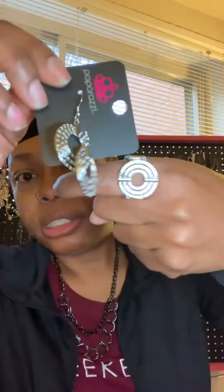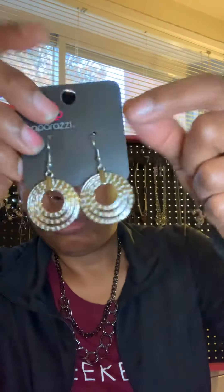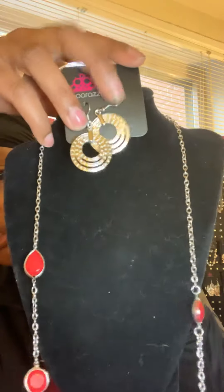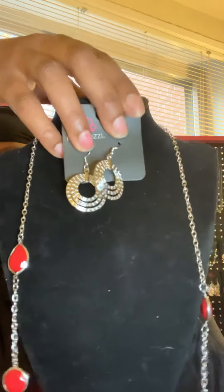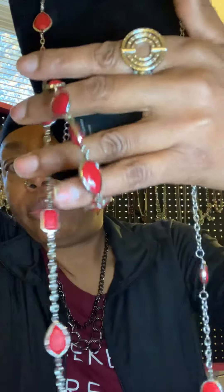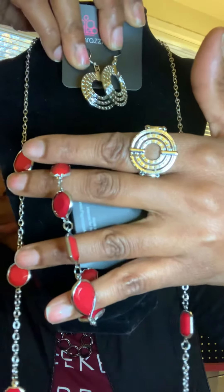And these are the matching earrings. So this is Fashion Fix number one: the earrings, the bracelet — gorgeous bracelet — and that's the ring. And this is a long length red chain. Gorgeous. Fashion Fix number one.